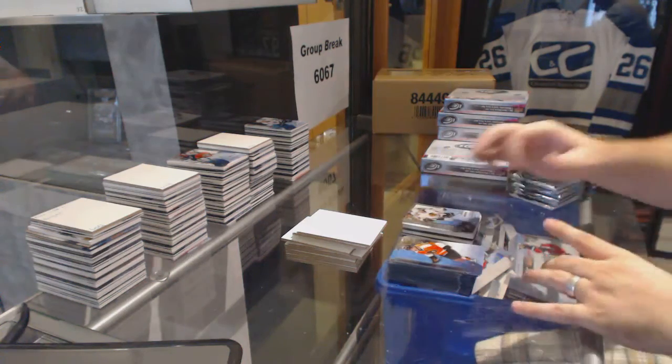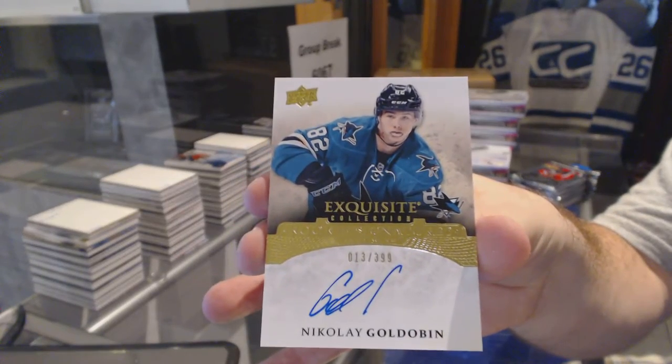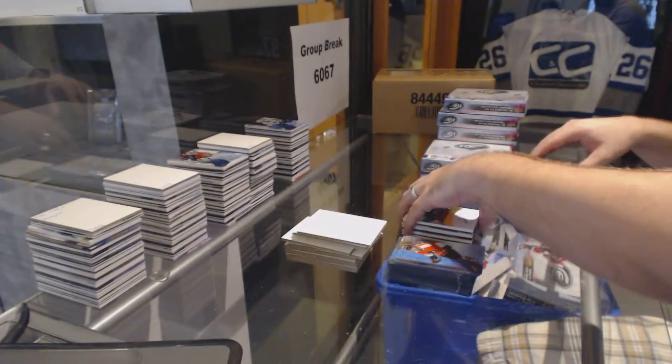We've got for the San Jose Sharks, $3.99 Exquisite Rookie Auto — Nikolai Goldobin.